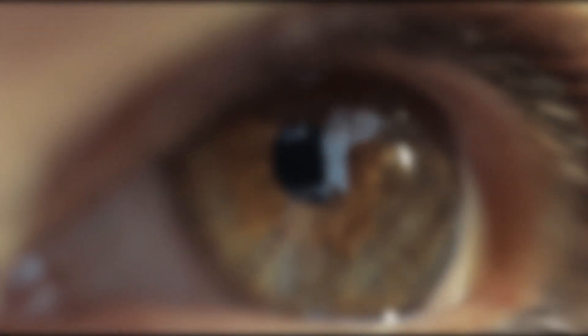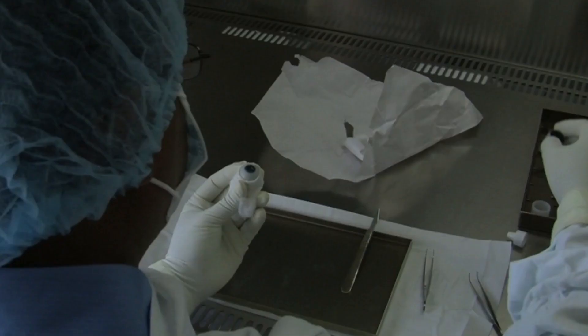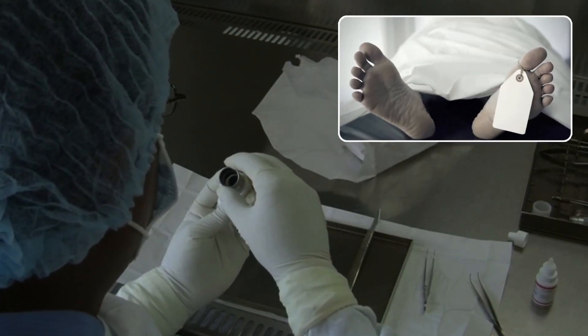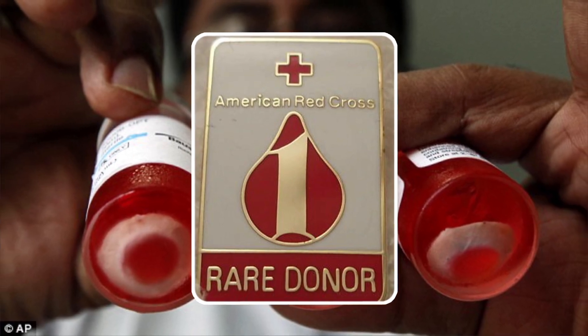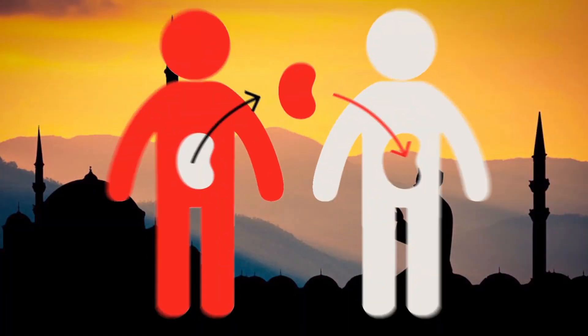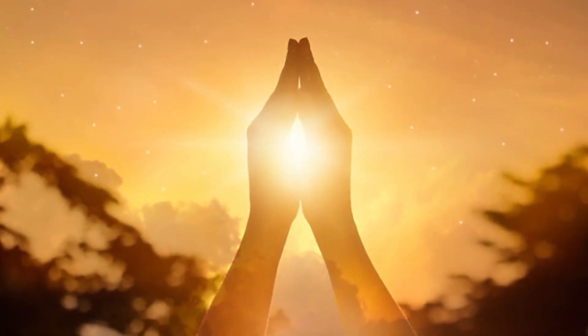Although replacing diseased corneas with healthy new ones can restore sight, in many countries there's a shortage of corneas available for transplant. The eye needs to be harvested within a few hours of the donor's death, and depending on the storage method, it may only last three or four weeks before it has to be transplanted. Another problem limiting the supply of corneas is that many people choose not to be donors. In some countries, cornea donors are especially rare — for example, Muslim countries have low rates of overall organ donation because Islam forbids followers from damaging their body before or after death.